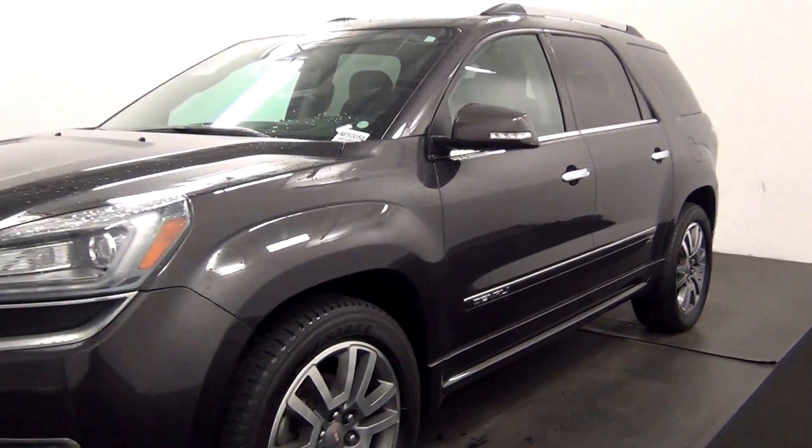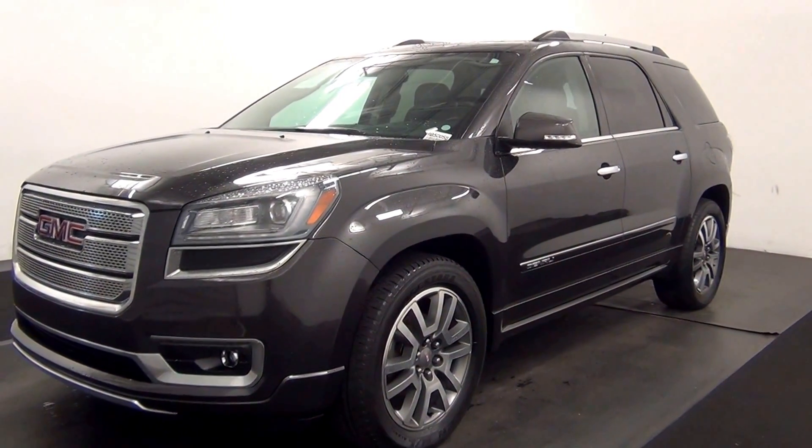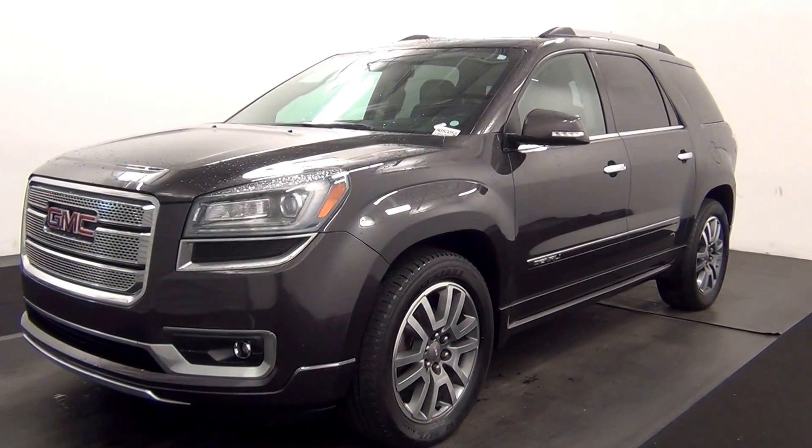And that will end the walk around the 2014 GMC Acadia. Thank you for choosing Tennessee. Thank you.